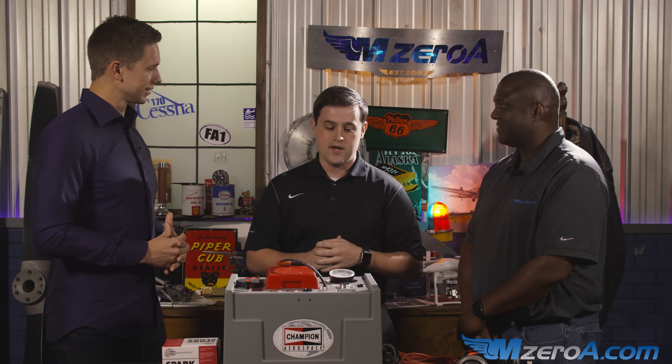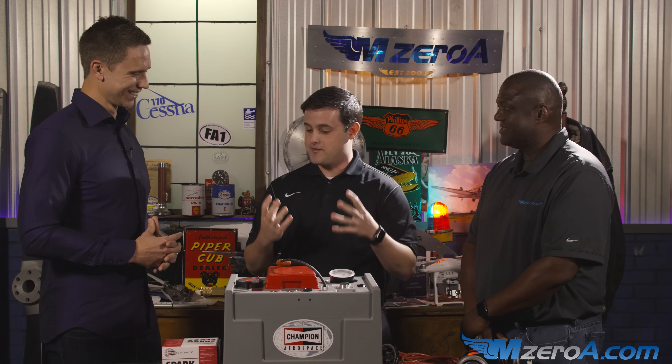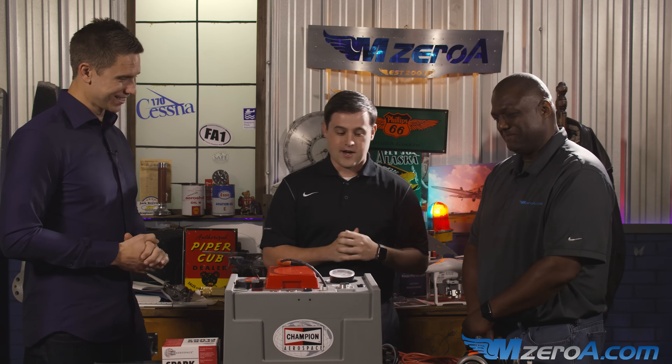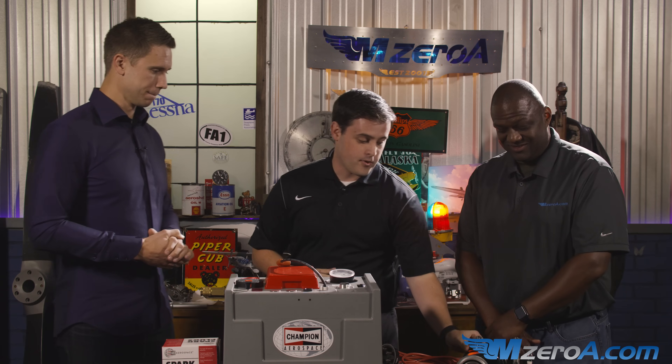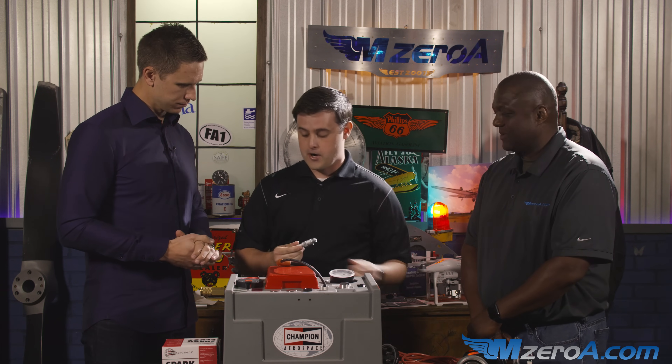Champion Aerospace has been in the ignition business for over a hundred years, making spark plugs, and we also do turbine ignition products as well. We are die-hard fans of ignition — that's all we do is live, breathe, and die ignition. As far as the spark plug goes, it's been the choice of ignition not only for aircraft but for automotives for many years.